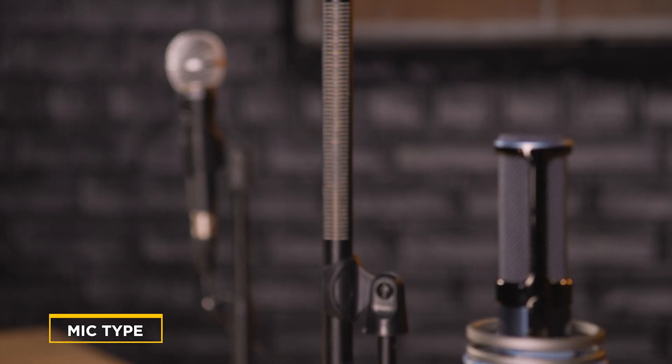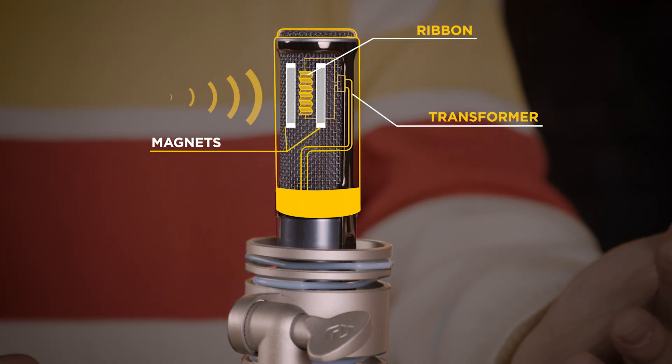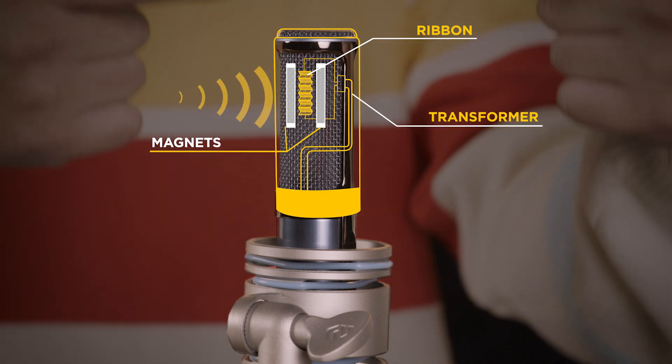Now what exactly are we looking at with the ribbon? The diaphragm in the ribbon is a little bit more tricky. Originally used in the 1920s, we don't see it that often on set anymore. The diaphragm inside is usually just a thin piece of aluminum between a magnet that vibrates back and forth — it's literally just a vibrating piece of aluminum foil. And the thin metal vibrations make it much more sensitive than even the condenser or dynamic.